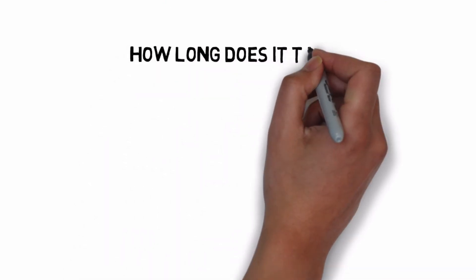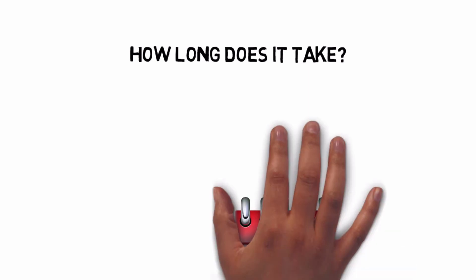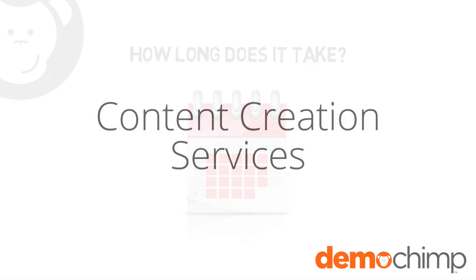So, how long does it take? In most cases, we can get your entire demo — including intro video and content videos — ready in just a few weeks.